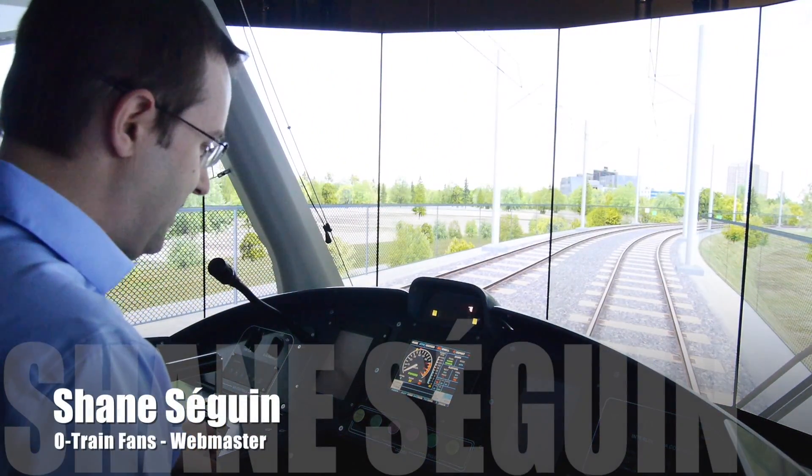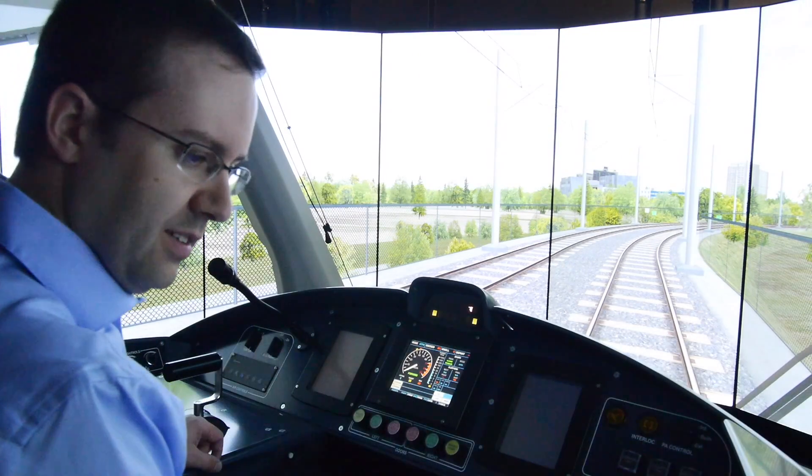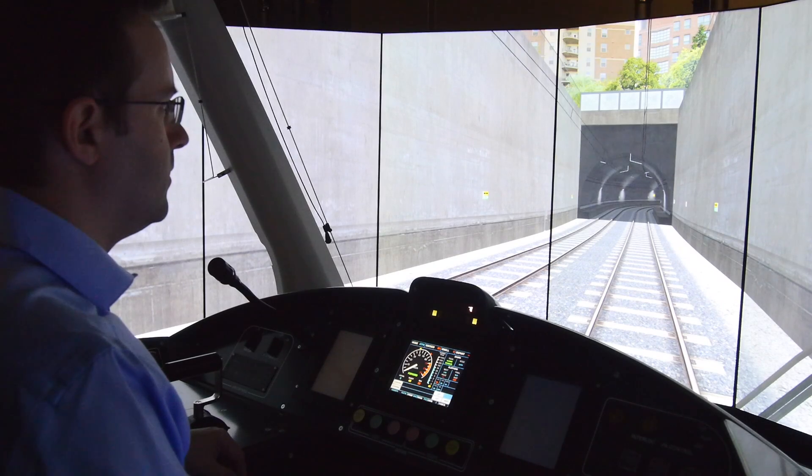Welcome aboard LRV 01. I'll actually reroute you back to the downtown tunnel — it's a little more exciting to operate through there. So this may look familiar. This is the west tunnel portal entrance and we're in the east direction on track 2. This will bring us to Blair Station.